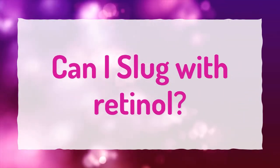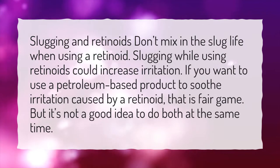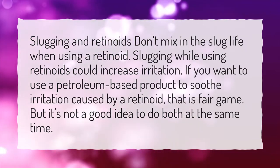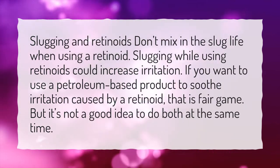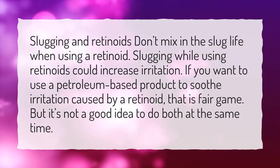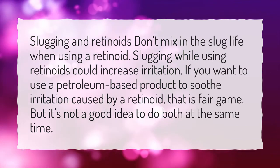Can I slug with retinol? Slugging and retinoids don't mix. When using a retinoid, slugging could increase irritation. If you want to use a petroleum-based product to soothe irritation caused by a retinoid, that is fair game. But it's not a good idea to do both at the same time.